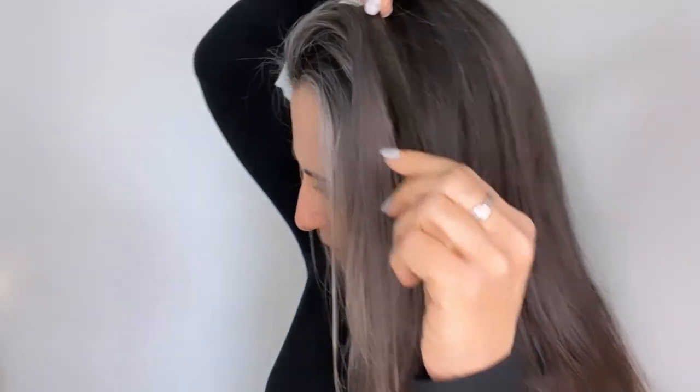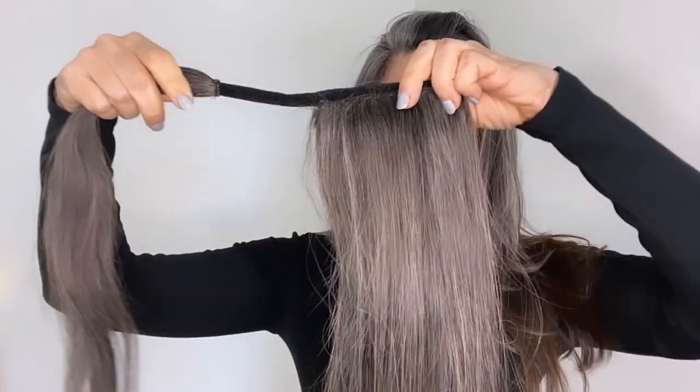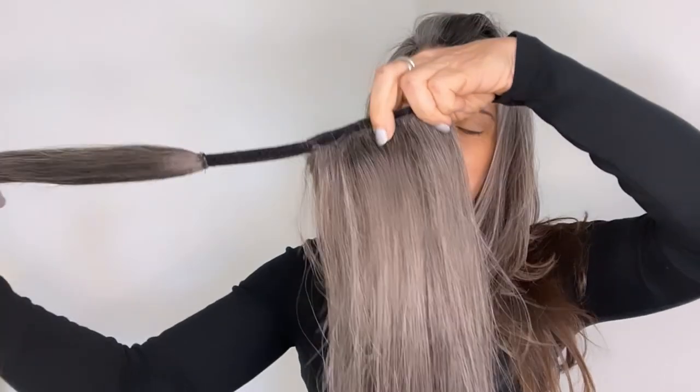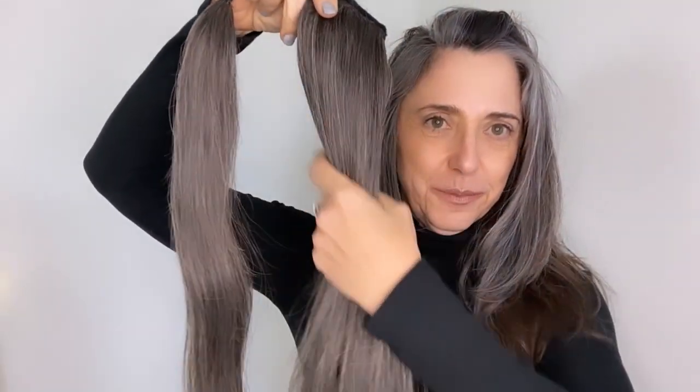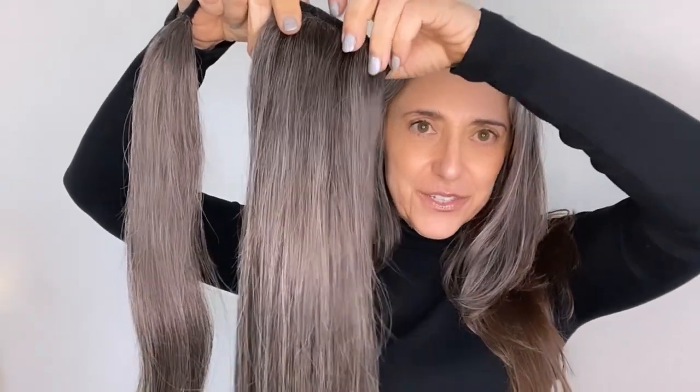I was a little bit worried about how they were going to match this, because I have so many colors going on. Just look at that. So here's the actual ponytail extension itself. This is the main ponytail — and again, just check out that color. Wow.